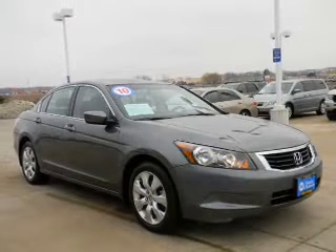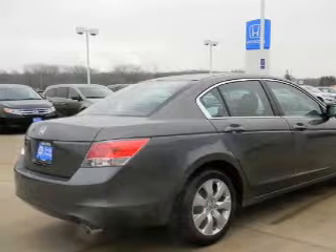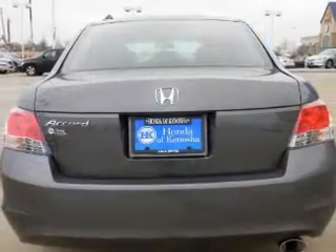With an efficient four-cylinder engine driven by a five-speed automatic transmission, the anti-lock braking system will keep you safe on the road. The sunroof lets fresh air in.